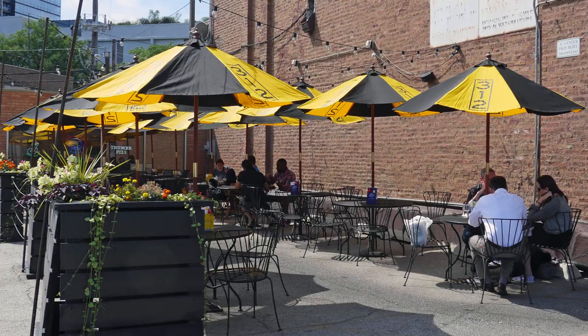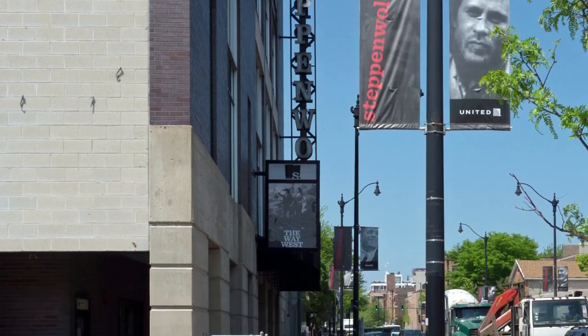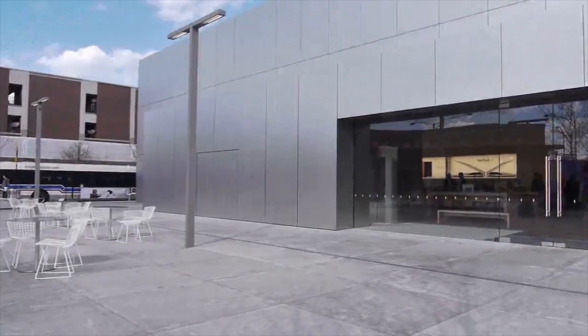It's a short walk from neighborhood bars, restaurants, the Royal George and Steppenwolf Theatres, Clybourn Corridor Big Box Stores, and the CTA Red Line stop opposite the Apple Store.